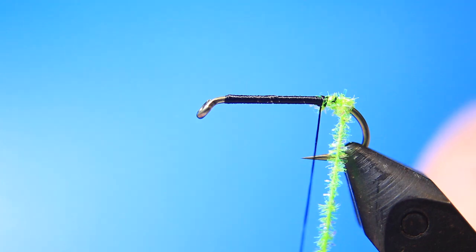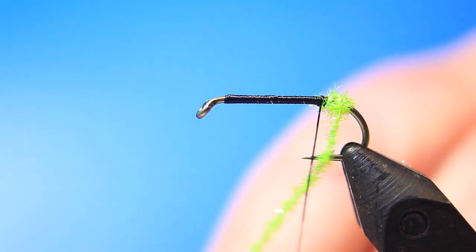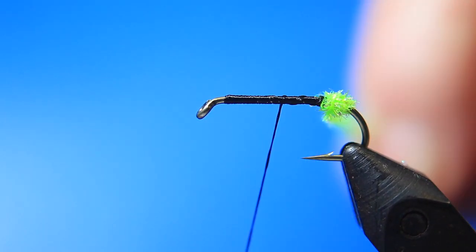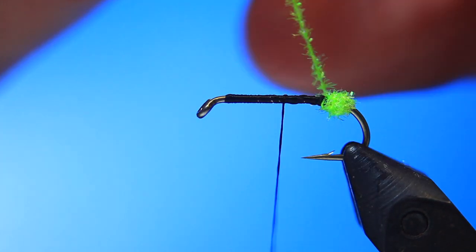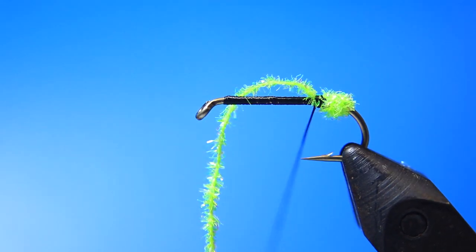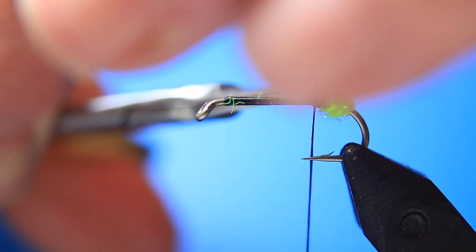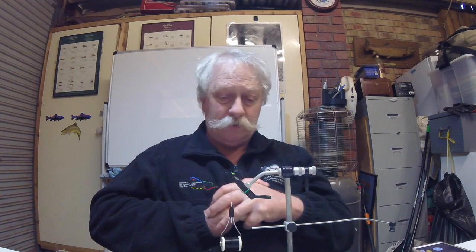The material we're using for the egg sac is one I bought called Mini Fritz - it's a green or chartreuse fluorescent color, as you can see here. We cut off a section and tie it in at the position we're at. Now grab that - it's like a chenille but very, very fine, and it won't absorb that much water creating any detriment to its floatability. Wrap it around once more to make it nice and round, then tie that off and cut away the excess. There we have the egg sac at the back of the hook - this chenille has a little bit of sparkle in it which adds attraction to the fly.